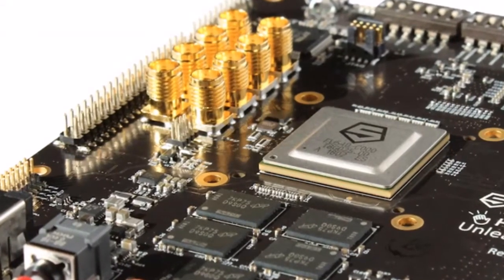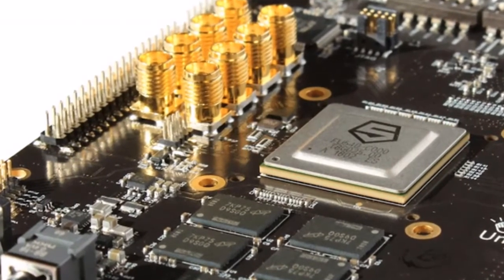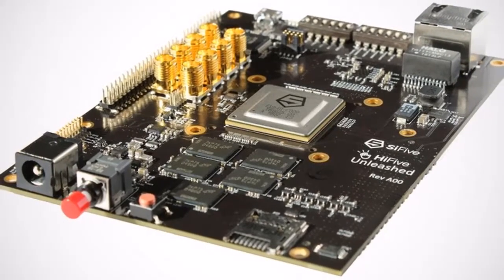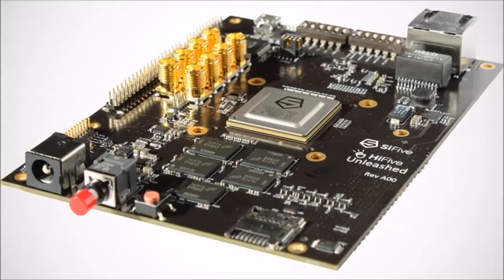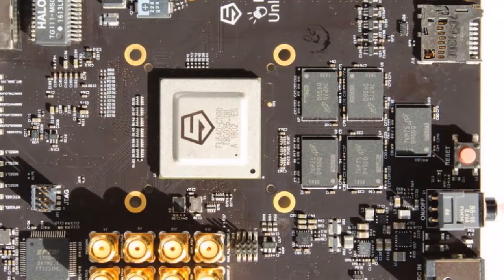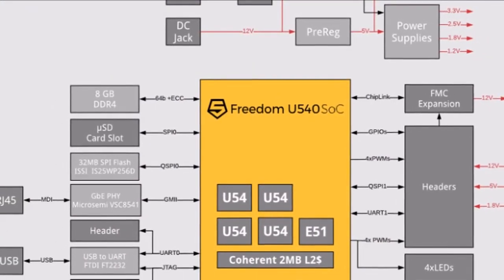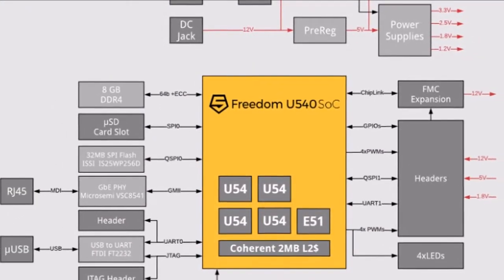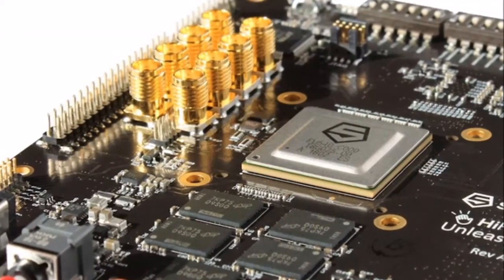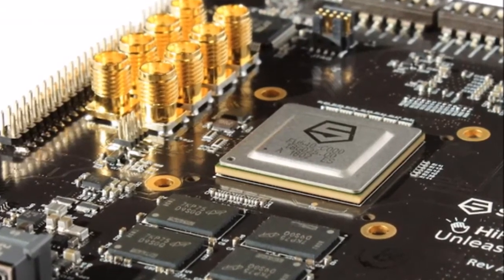Features of the Hi5 Unleashed development board include a SiFive Freedom U540 SoC supported by 8 GB DDR4 with ECC, a Gigabit Ethernet port, 32 MB Quad SPI flash from ISSI, microSD card for removable storage, and an FMC connector for future expansion. The board measures 120mm x 90mm, or 129mm x 90mm including the protruding power button.